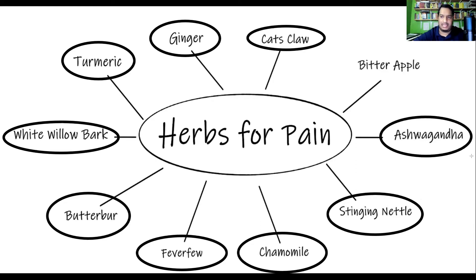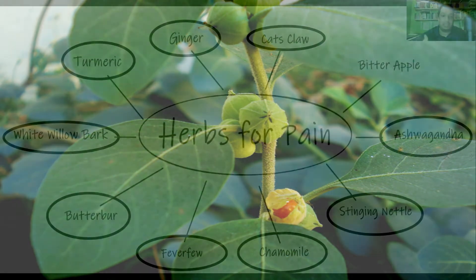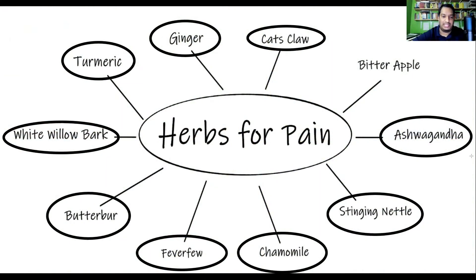Next is ashwagandha, another popular medicinal herb mainly known for its adaptogen properties — meaning it helps the body adapt to and cope with stress by improving strength, improving various metabolic factors affected by stress, and reducing the main stress hormone, cortisol. When it comes to pain management, ashwagandha has shown a lot of potential in a clinical trial on patients with osteoarthritis.